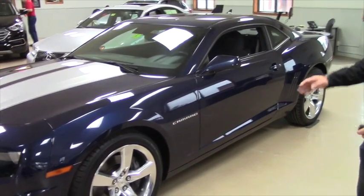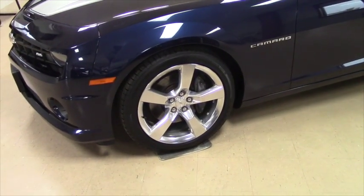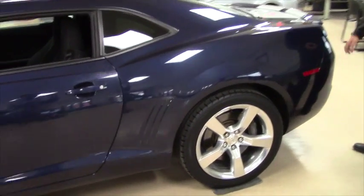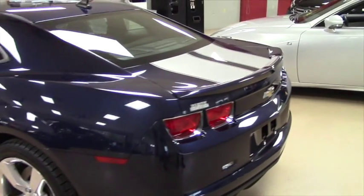The 20-inch chrome alloy wheels with brand new all-season tires. These tires are a little wider than you may think compared to most vehicles, as this vehicle has much more horsepower than needed.